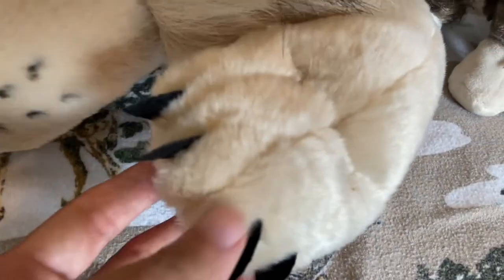You can see my long, sharp, black claws right here. Those are some pretty sharp claws and some very massive paws.